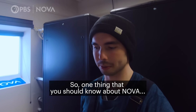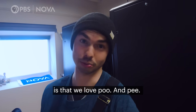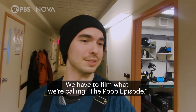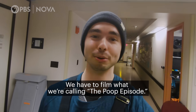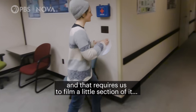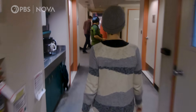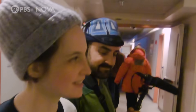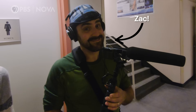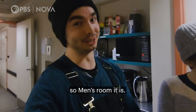One thing you should know about NOVA is that we love poop and gross things in general. We have to film what we're calling the poop episode, and that requires us to film a little section of it in an actual bathroom. I don't understand why we have to use the men's room. Personally, I do not want to be arrested, so men's room it is.